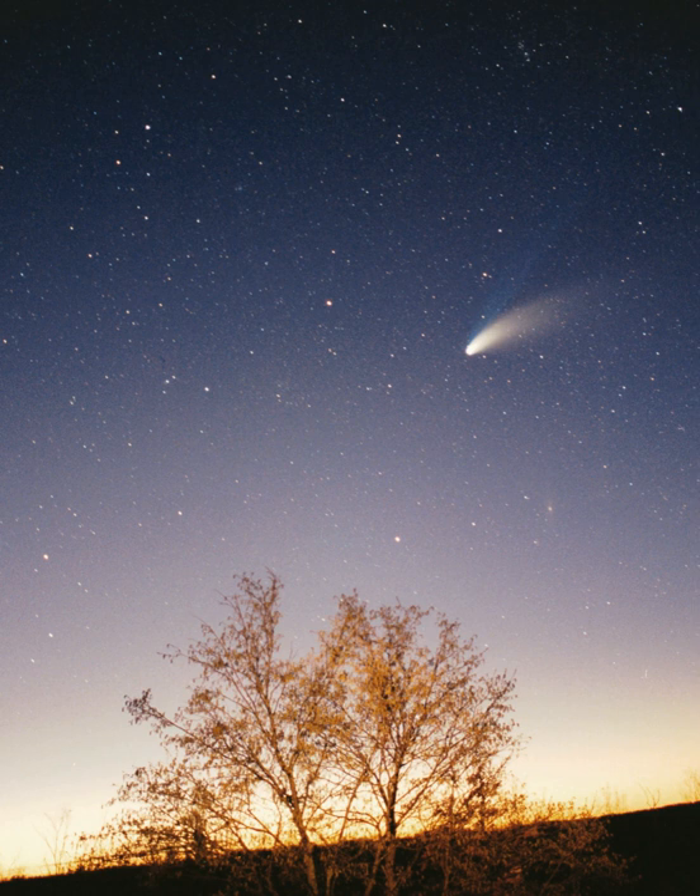The inner solar system is the region comprising the terrestrial planets and the asteroid belt. Composed mainly of silicates and metals, the objects of the inner solar system are relatively close to the sun; the radius of this entire region is less than the distance between the orbits of Jupiter and Saturn. This region is also within the frost line, which is a little less than five astronomical units from the sun.